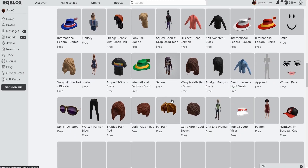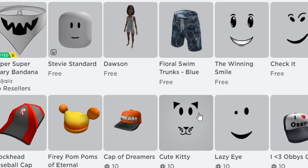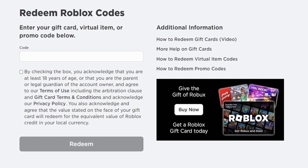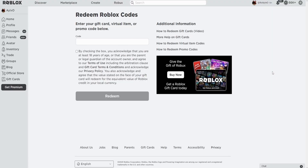This is the case for all of the items here — you can get them all for free, and you can make a very good character out of these free items. Keep in mind, you can also redeem promo codes on Roblox to get some free items as well. I've made promo code videos in the past, so you can go check those out.